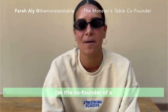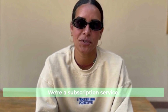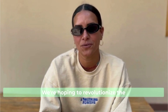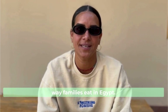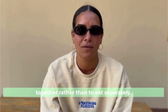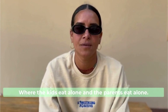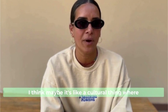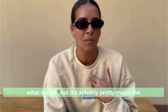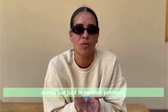My name is Farah Ali. I'm the co-founder of a business called The Monsters Table. We're a subscription service — we offer meal kits for children. We're hoping to revolutionize the way families eat in Egypt, getting families to eat together rather than separately where the kids eat alone and the parents eat alone. It's a cultural thing where we think kids' food is a lot different than what we eat, but it's actually pretty much the same, just in smaller portions.